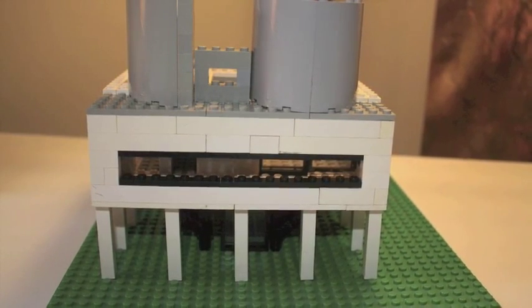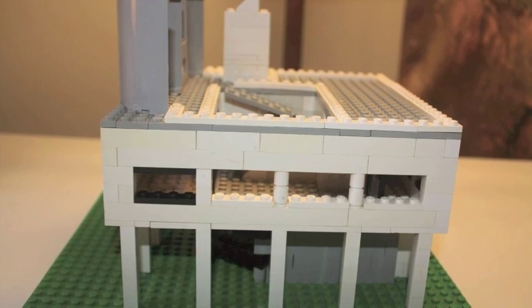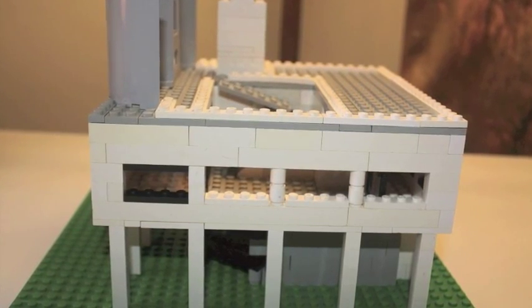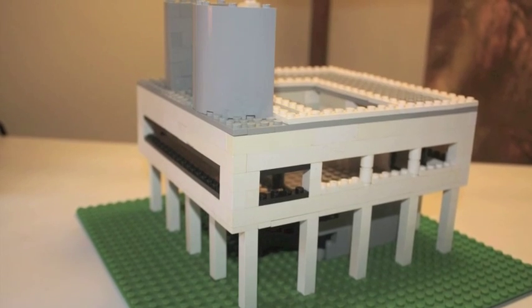This is the Via Savoie, named for the Savoie family who commissioned it and soon stopped using it. Designed and built by the French architect Le Corbusier in 1931, this building relies upon Corbusier's five points, exemplified here.